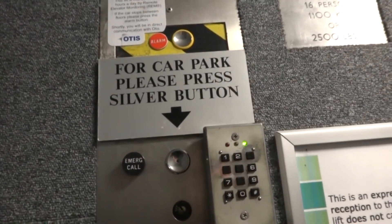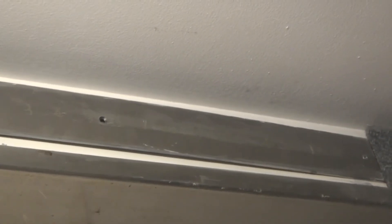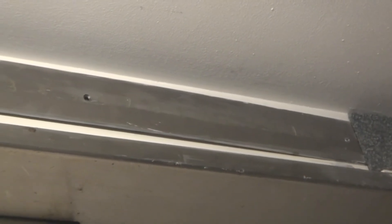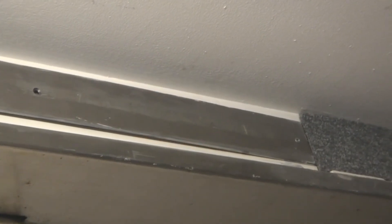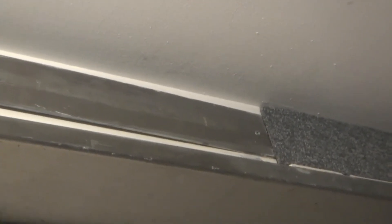Okay. Here we are. Door doesn't close when we press the button, especially in the freezer. Thank you. Thank you. And here we are, up at 16.